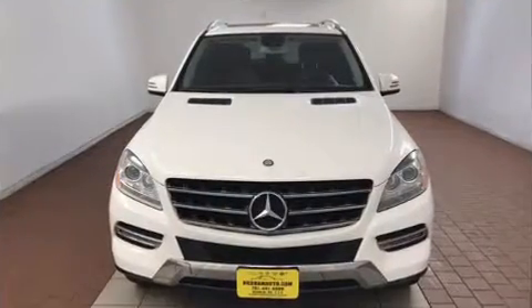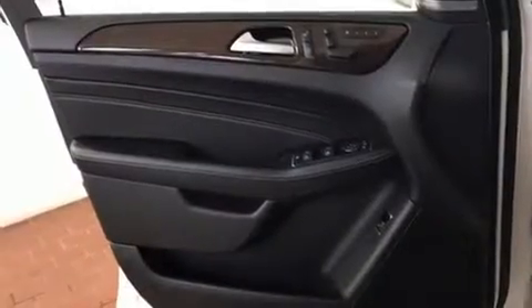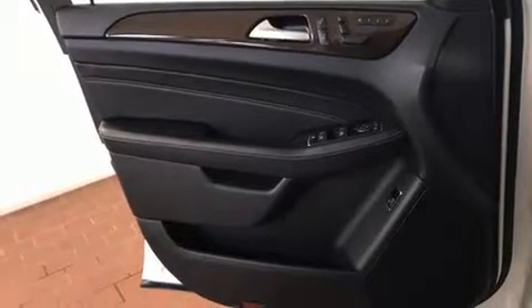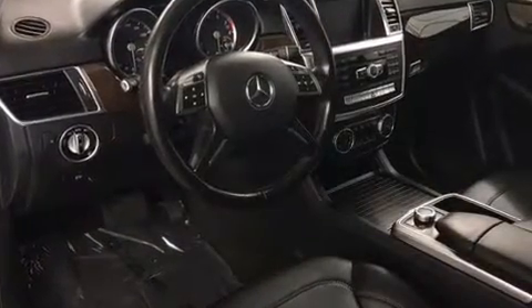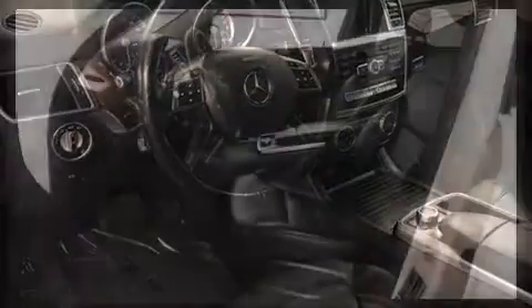Mercedes-Benz prioritized practicality, efficiency, and style by including speed-sensitive wipers, a built-in garage door transmitter, a power seat, an outside temperature display, turn signal indicator mirrors, remote keyless entry, and a power moonroof that opens up the cabin to the natural environment.